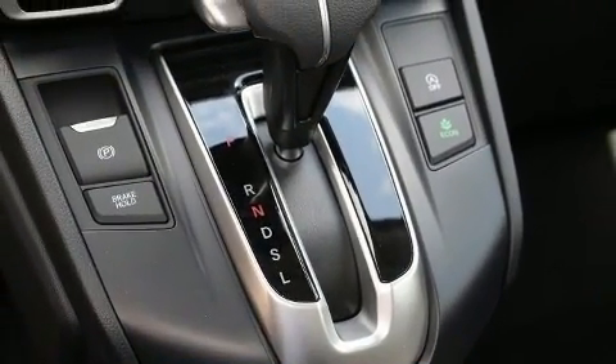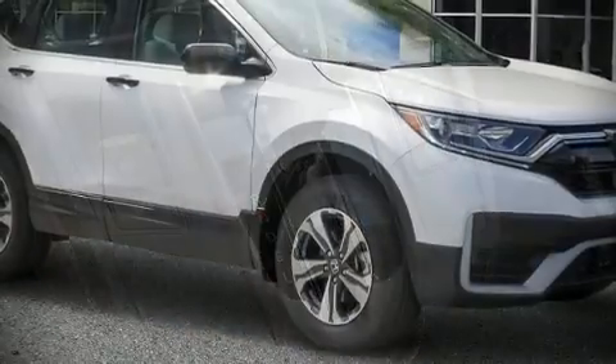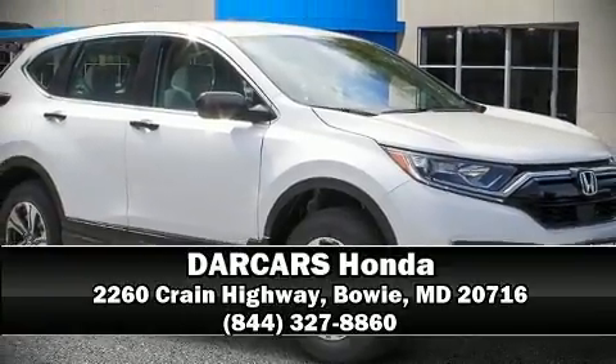Our knowledgeable sales staff is available to answer any questions that you might have. Come on in and take a test drive!